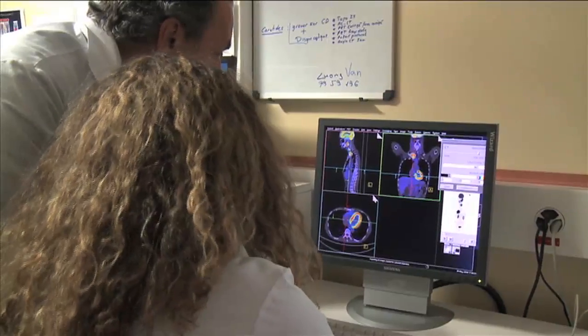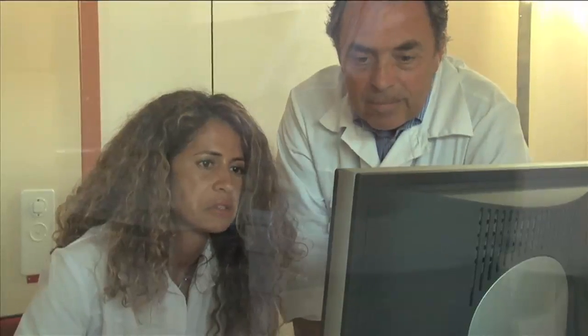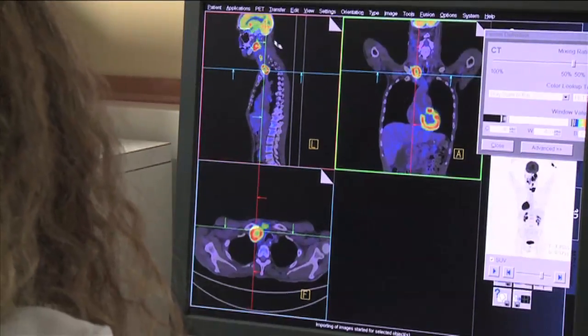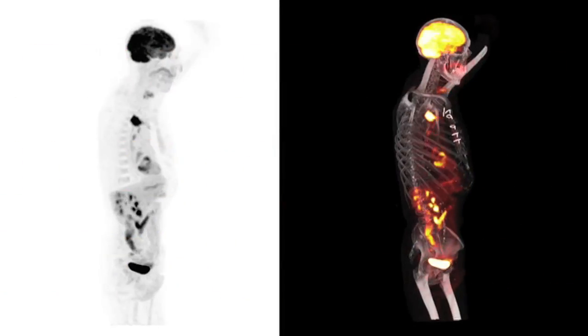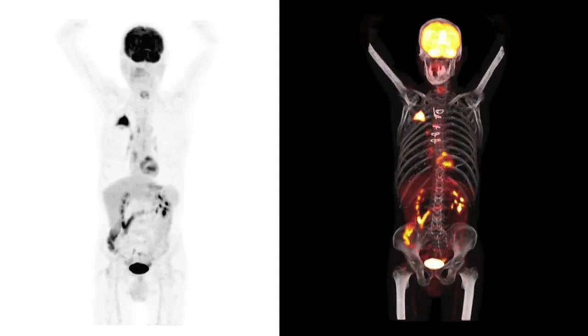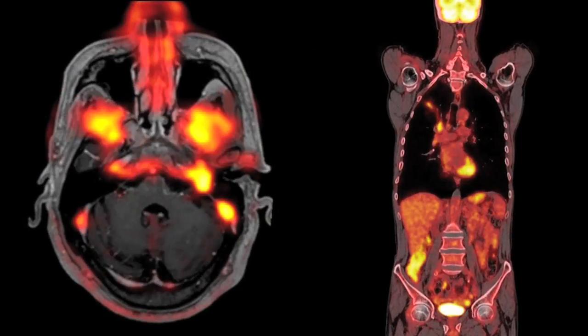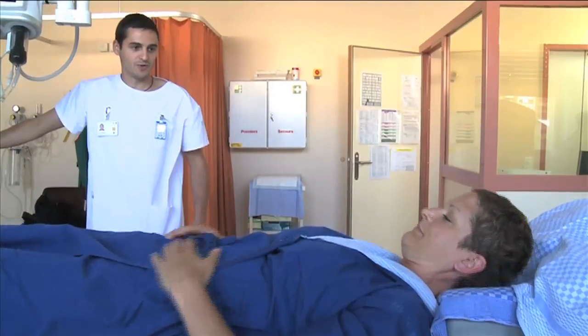One or more physicians verify the results and image quality. They may request additional images if necessary. The images are then transferred to be interpreted and analysed by medical specialists. The results will then be sent to the attending physician, who will contact the patient for continued treatment. The patient may return home once the examination is completed.